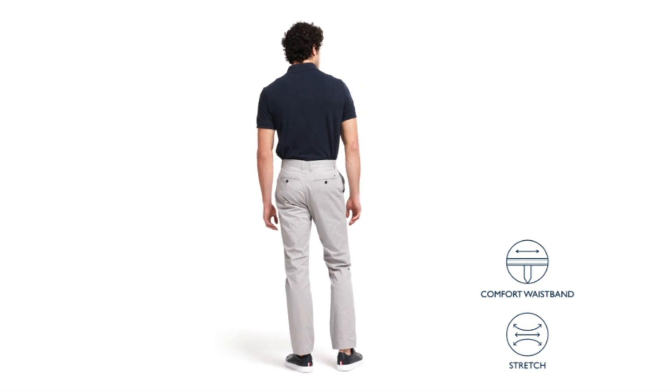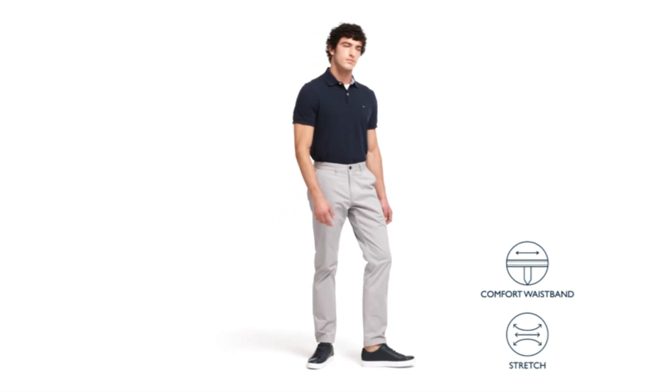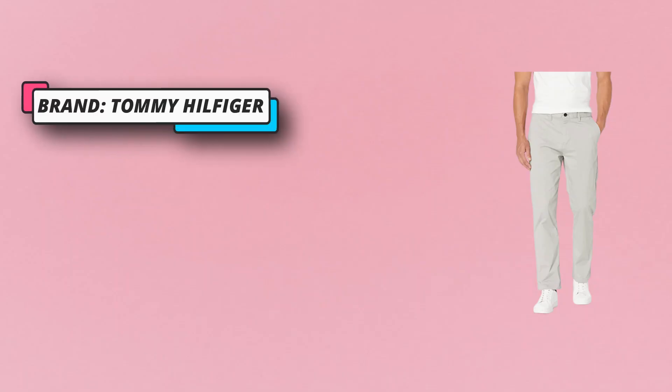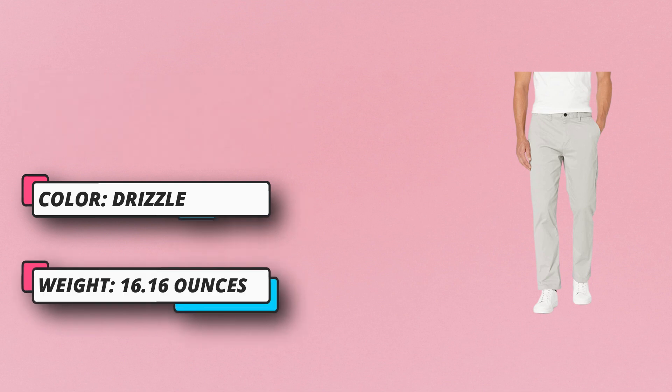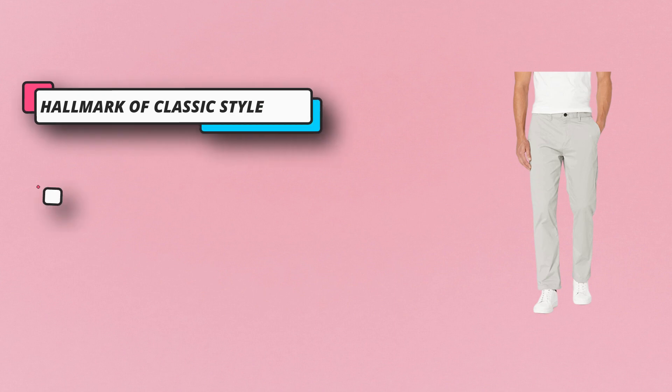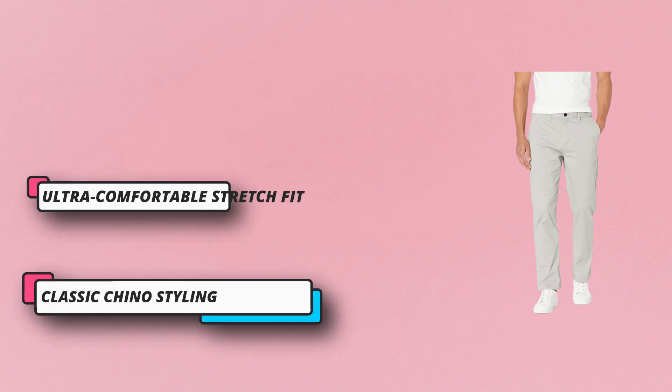Designed with classic chino styling — from the zip fly with button closure and belt loops to the button back pockets with embroidered flag, a Tommy Hilfiger signature — these men's khaki pants are as classic as it gets. These Tommy Hilfiger chinos for men are designed to be fitted through the seat and thigh and extend straight from hip to hem, made to look polished from work to weekend.